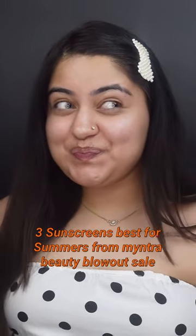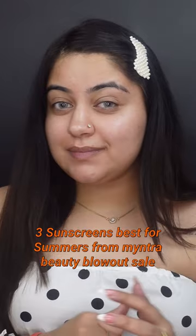Hi guys, Mintra is running their beauty blowout sale, so I thought of sharing my top 3 sunscreens.